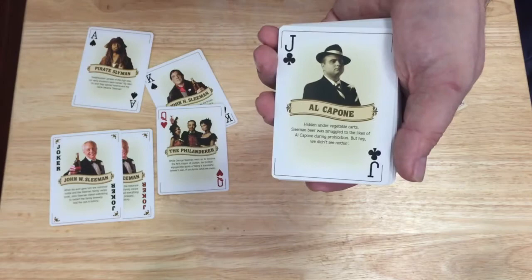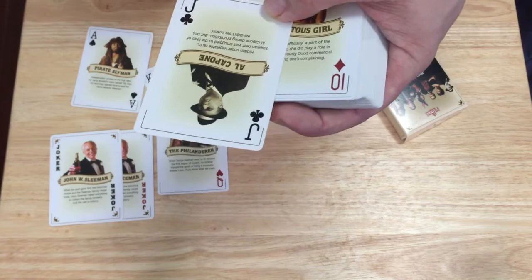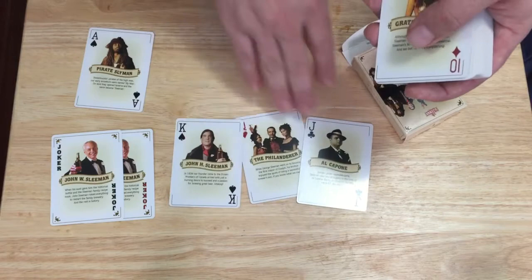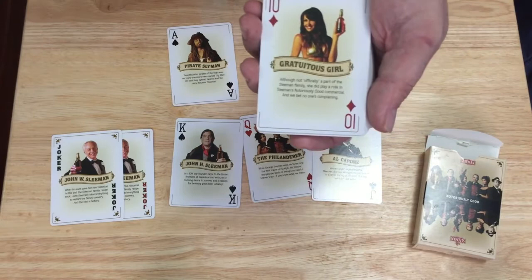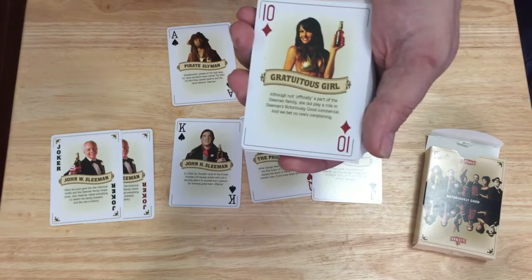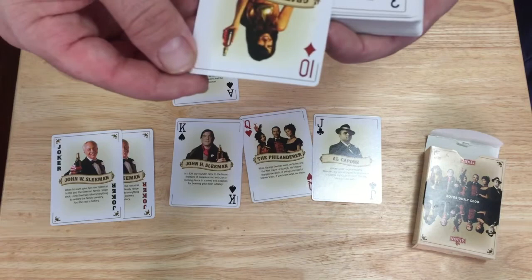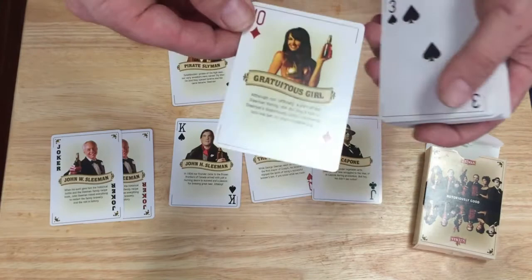The Jack is Al Capone. It says that hidden under vegetable carts, Sleeman beer was smuggled to the likes of Al Capone during Prohibition — but hey, we didn't see nothing. All the Jacks are Al Capone, all the Queens are the philanderer, all the Kings are the founder, and all the Aces are the pirate. The Tens feature the gratuitous girl, who was used in Sleeman advertising years ago in TV commercials — sexy women in bikinis selling beer, as happens a lot in Canadian and American beer ads. Not officially part of the Sleeman family, but she played a role in the notoriously good commercial. We bet no one's complaining.